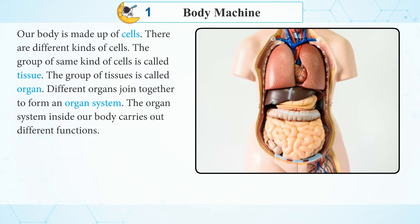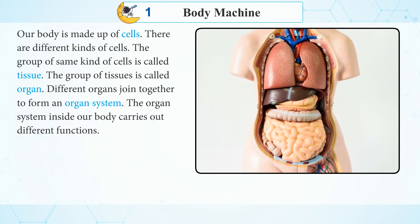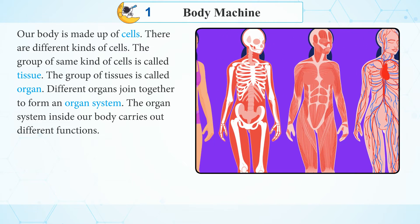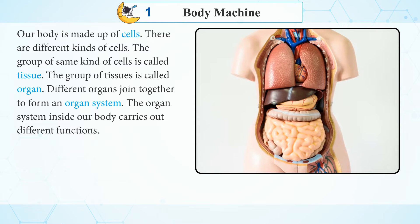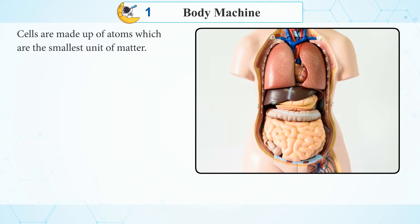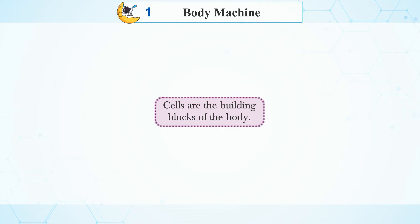Our body is made up of cells. There are different kinds of cells. A group of the same kind of cells is called tissue, and a group of tissues is called an organ. Different organs join together to form an organ system. The organ systems inside our body carry out different functions. Cells are made up of atoms, which are the smallest unit of matter. Cells are the building blocks of the body.